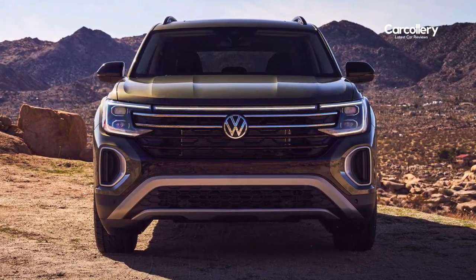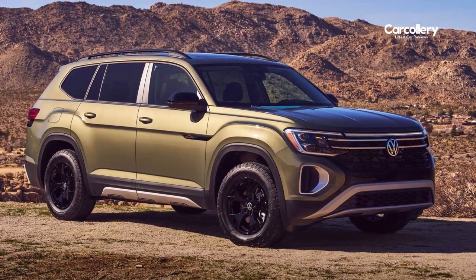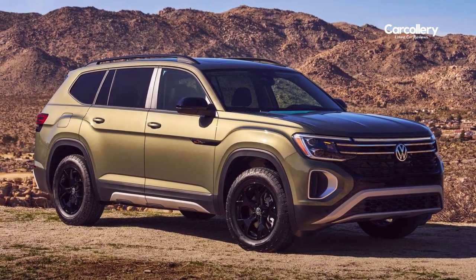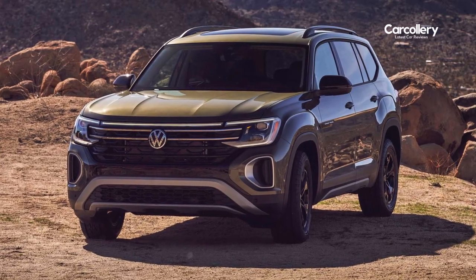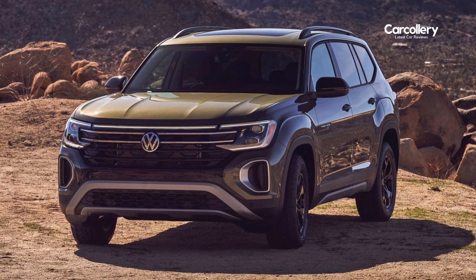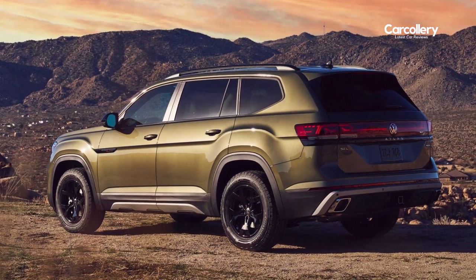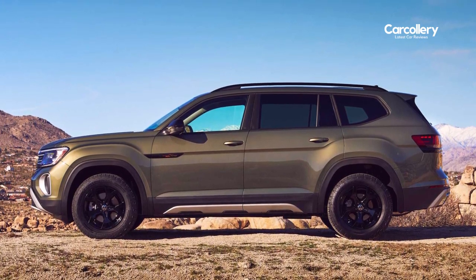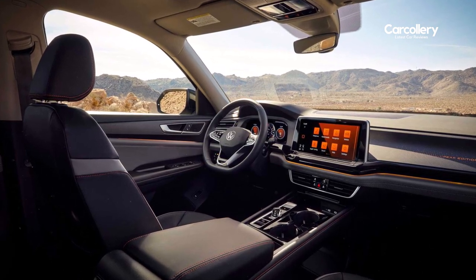Volkswagen of America Incorporated introduced the 2024 Atlas Peak Edition trim line at the 2023 New York International Auto Show. Inspired by the base camp concept shown in 2019, body cladding elements create a more rugged overland look, while blackout detailing and a unique interior palette further elevate the model year 2024 Atlas family.